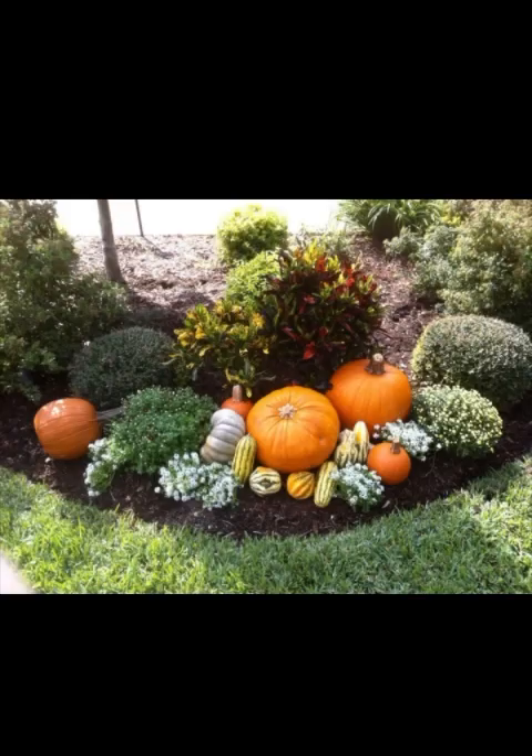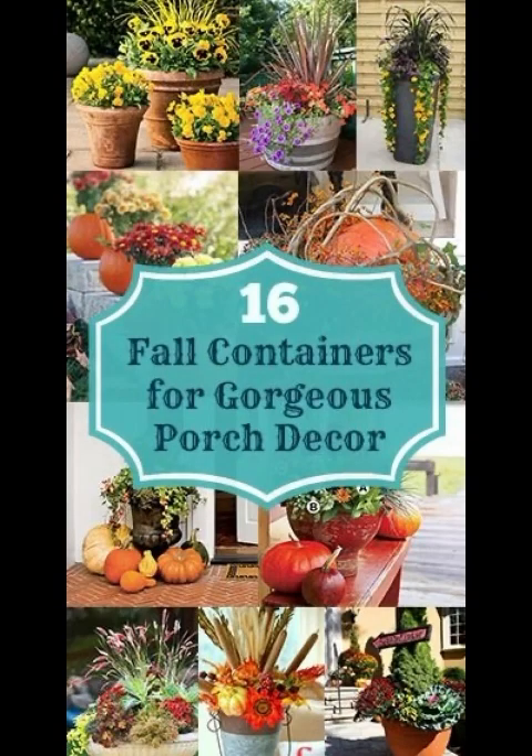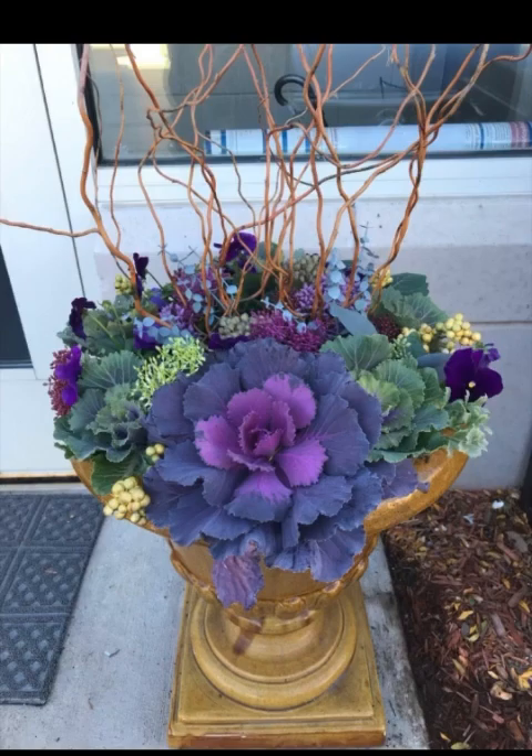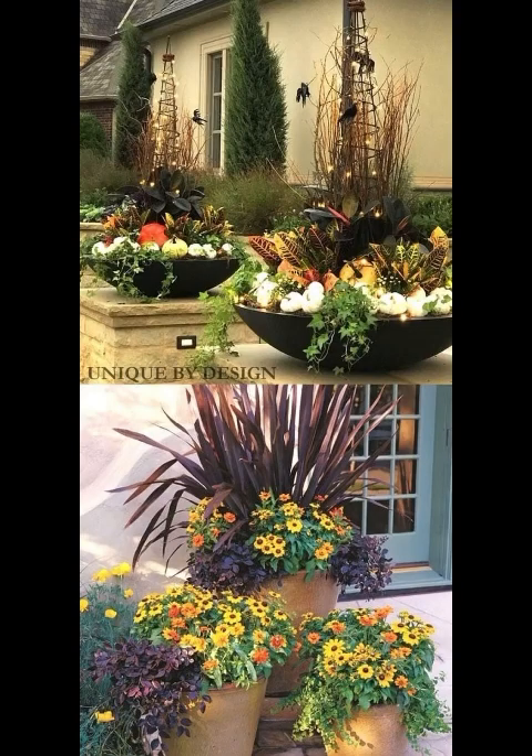Now, let's add a touch of rustic elegance with DIY fall lanterns. Grab some mason jars and paint them in earthy fall colors like orange, brown, and gold. Place tea lights or LED candles inside for a warm flickering glow. Hang these lanterns from tree branches or place them on tables for a cozy ambiance.